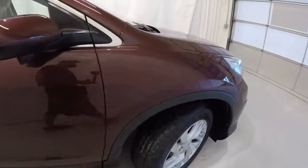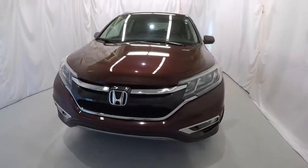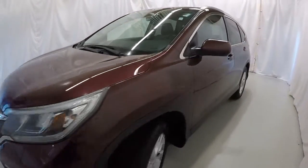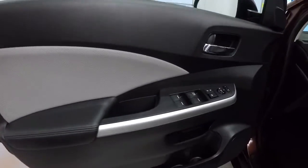It also has the lock/unlock button on the passenger door handle and is equipped with blind spot monitoring camera — we'll show you that in just a second. Once again, it's a 2016 certified, 29,000 miles, clean Carfax, one owner. Let's go ahead and take a look on the inside.